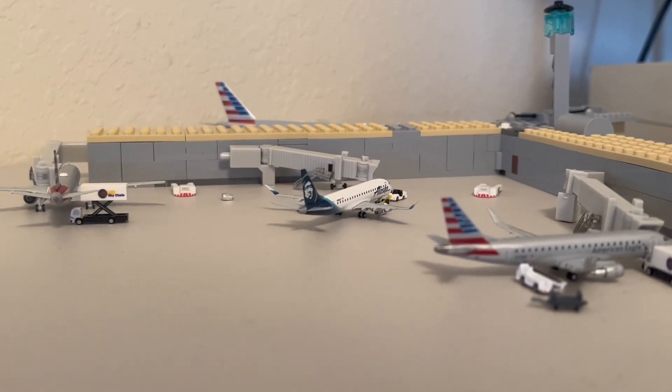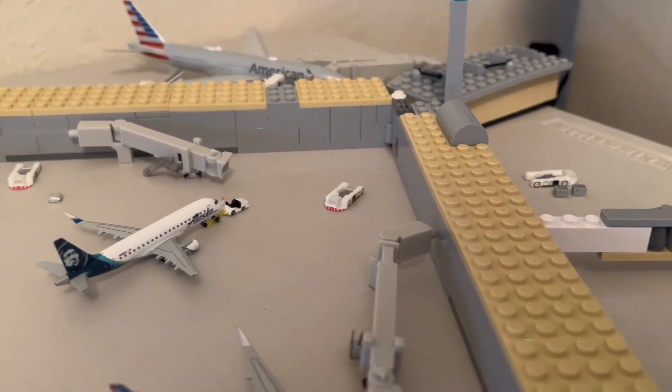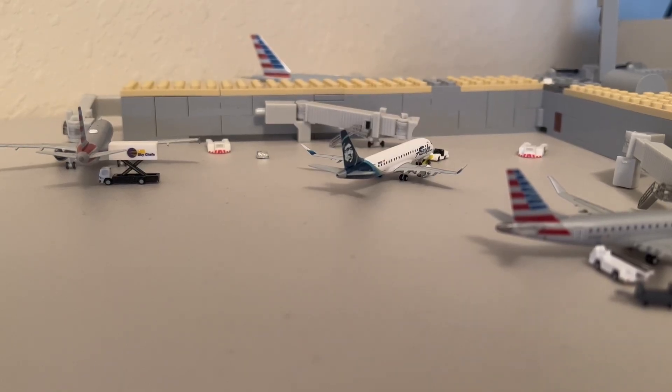Moving on to Terminal 3 — the terminal itself is actually built by Lego. It's not the best build I've ever done, but honestly I think it gets the job done, which is really what matters. For now, this is where you'll see all of the Oneworld members.